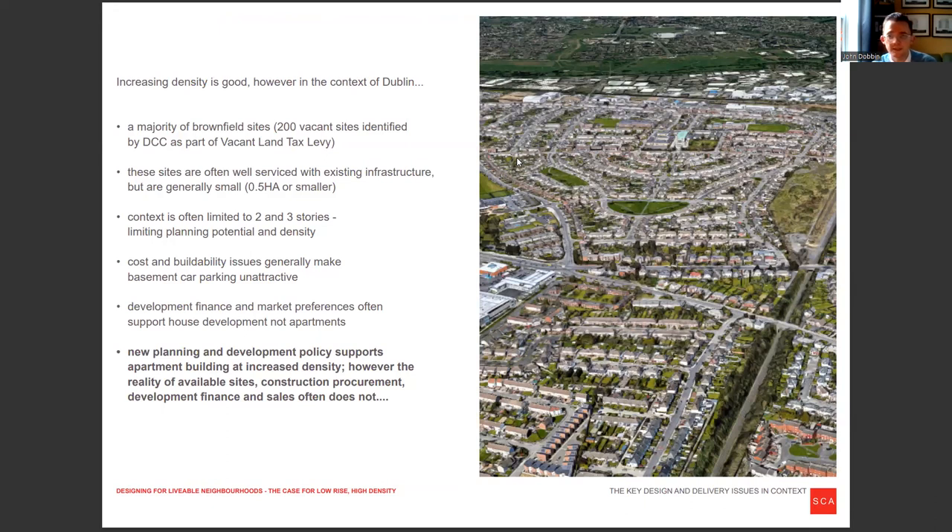It improves viability so long as we're producing really quality housing. In the context of Dublin, there are lots of brownfield sites, but these sites are often quite small and very limiting in terms of what you can deliver, often limited to two or three storeys. Cost and viability issues make basement car parking and other things like that unachievable and just non-viable to deliver. So while our development policy supports higher density, the actual reality of sites on the ground doesn't really support it.